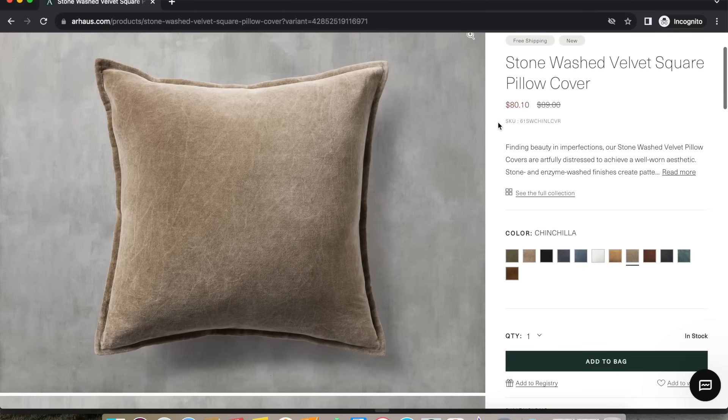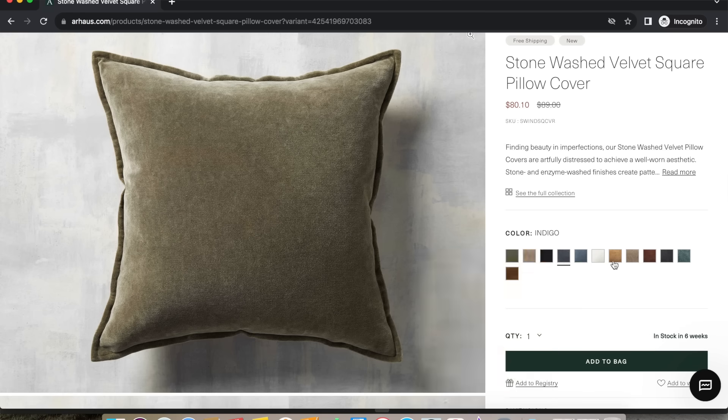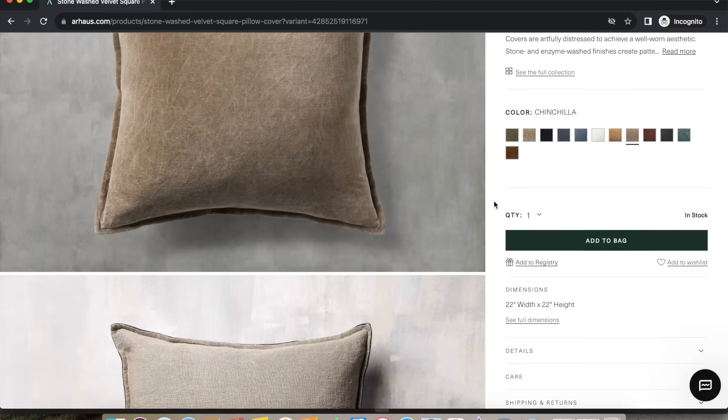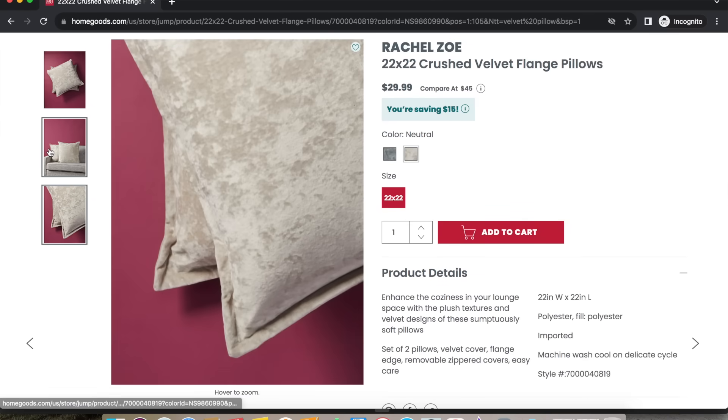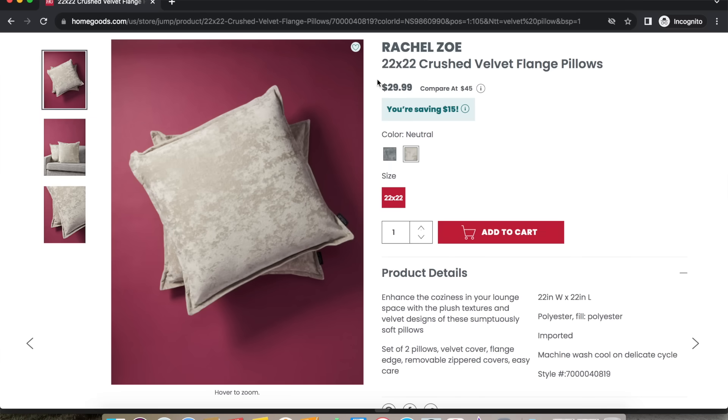Our next designer find is another one from Arhaus — this 22x22 inch velvet throw pillow cover that retails for $89 for one cover. I truly do believe investing in good quality pillow covers can pull through multiple seasons and multiple years, deterring you from buying more pillows over time. But this is an investment piece and not all of us have the budget for it. Some things you can splurge on and others you can find a Look For Less, just like this one. Our Look For Less is on the HomeGoods website — $30 for two pillow covers. Two! The savings are incredible and it's the same size, so you're really getting that high-end look at a fraction of the price.